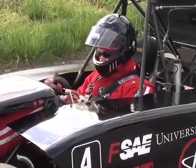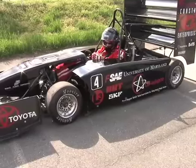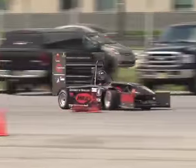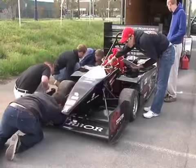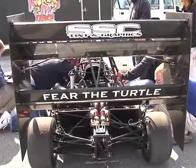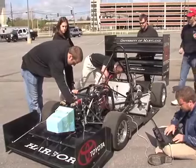Ladies and gentlemen, start your engines. It's two weeks to competition and the Terps Racing Team has turned this off-campus parking lot into a test track. A lot of design work and preparation and a lot of man hours in the actual building of the car. They look like a professional pit crew preparing for the Grand Prix. Next month, these engineering students will race a Formula One-style car they designed and built.